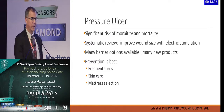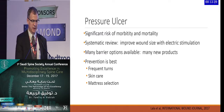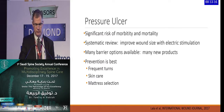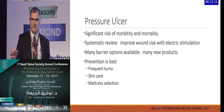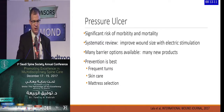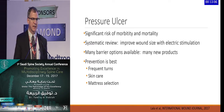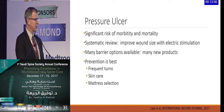One of the main complications we deal with is skin issues, which can lead to sepsis and significant morbidity and mortality related to pressure ulcers. There is technology looking at the use of electric stimulation — a study by Lal et al. in the International Wound Journal in 2017 showed how wound size can decrease with electric stimulation. There are still many options with barriers, skin devices, and new products, but ultimately prevention of pressure ulcers is the best treatment.